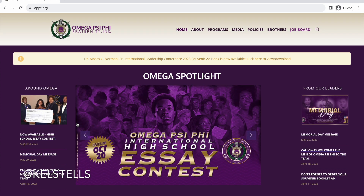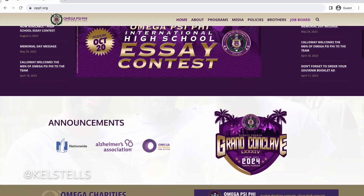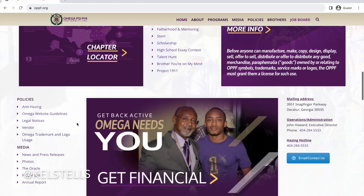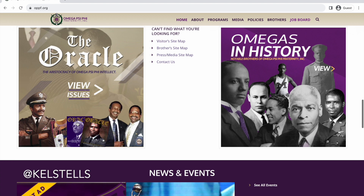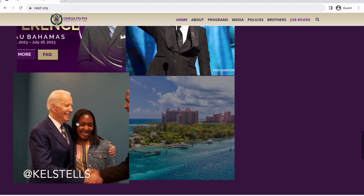Their website name is actually oopf.org, which is pretty unique. Looking at their home page — pretty good. There are some announcements, some information about Omega Psi Phi, their programs right there for you to see, policies, them in the media, and their history. It looks like they want you to get all the information up front.